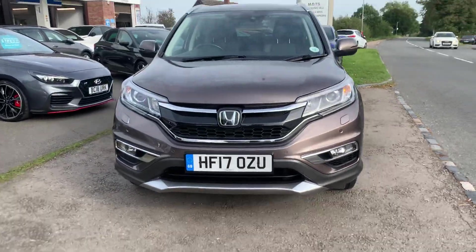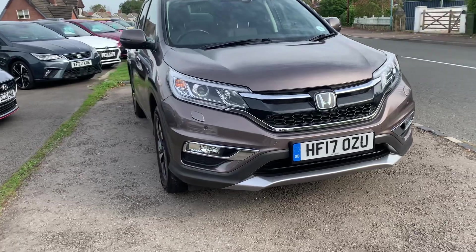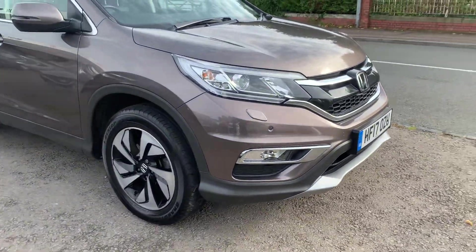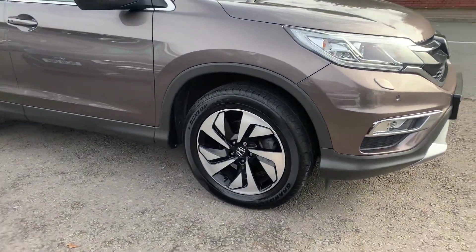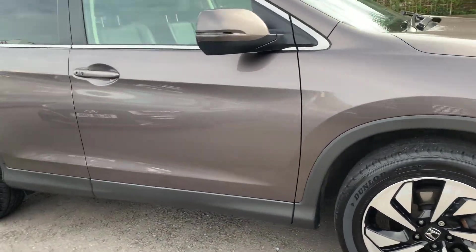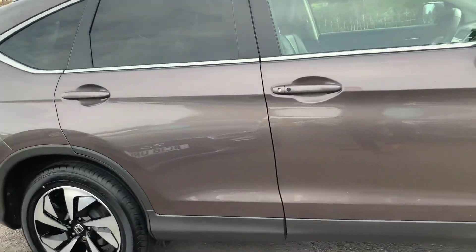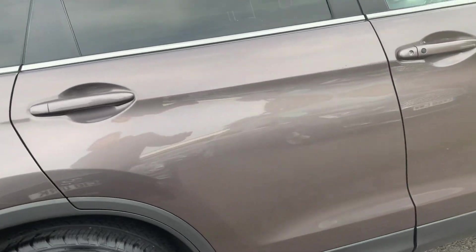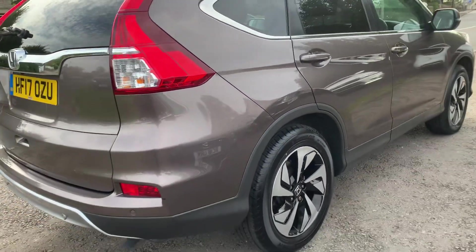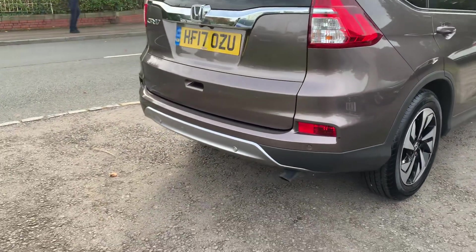It has front and rear parking sensors, LED lights, front fog lights, headlight washers, all wheels are unmarked, and privacy glass to the rear. It's a very spacious car with a full panoramic glass roof, leather interior which is also heated, and an electric tailgate.